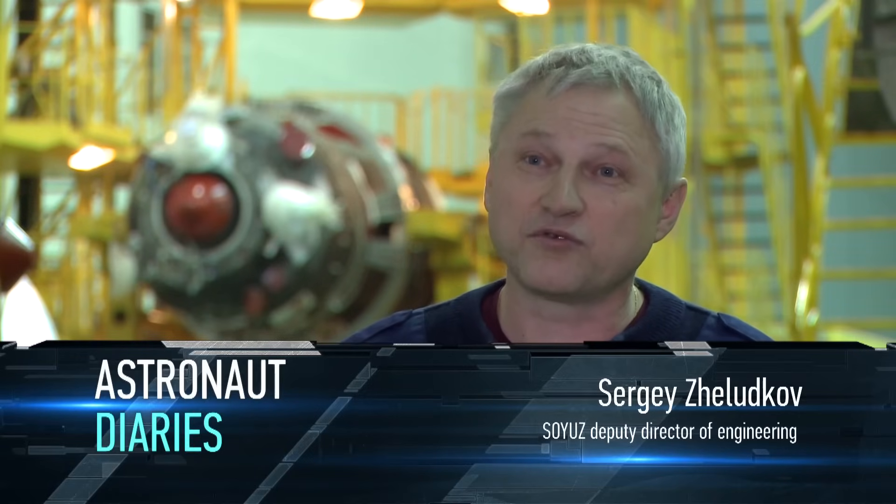Everything here is planned down to the last minute. Tomorrow, we have to finish lining up all the video equipment and special devices in the capsule. The day after tomorrow, we will fill the gas mixture supply system with oxygen. From then on, our facility puts everything in order for the crew pre-launch training.